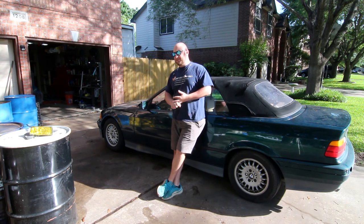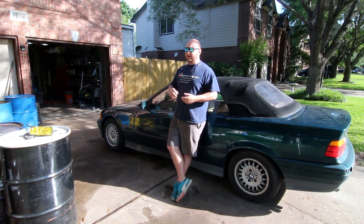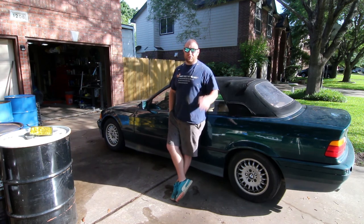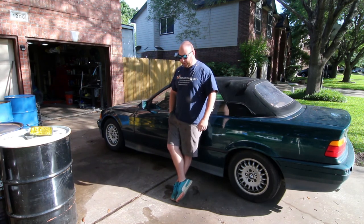I raced E46s and E30s. If you search my old username you'll find the bones of what became this channel — all of the DIYs, custom work, engine swaps and what not. Back in the day it was all documented in photos and forum posts, and that's kind of how everybody figured out how to do stuff, a little bit before I got involved with all of this.